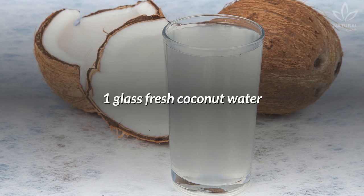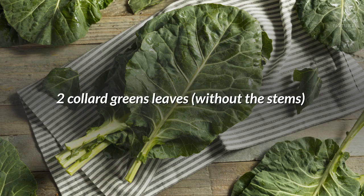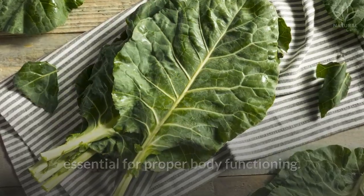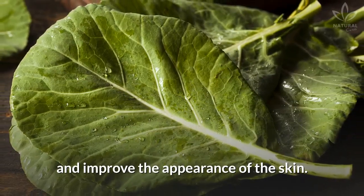One glass fresh coconut water — a good option for your hydration. Two collard greens leaves, without the stems. Collard greens are rich in nutrients essential for proper body functioning. They eliminate toxins from the body, fight bloating, and improve the appearance of the skin.